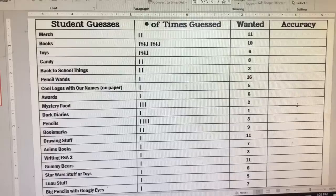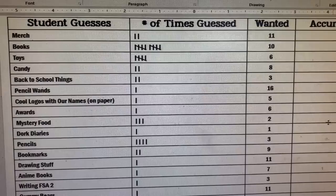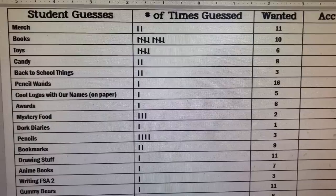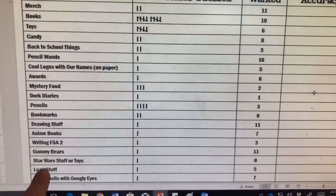Here is the updated document with the list of what they wanted. A lot of students want merch, which is very hard to make happen right now. Books is great, but I can't fit 20 books in the box for 20 students. Then we have the pencil wands. Looking at the ones with 10 or more tallies: bookmarks at 9 which I'll consider, drawing supplies like mini sketchbooks or little crayons, and gummy bears. Those are the top ones they were asking for.